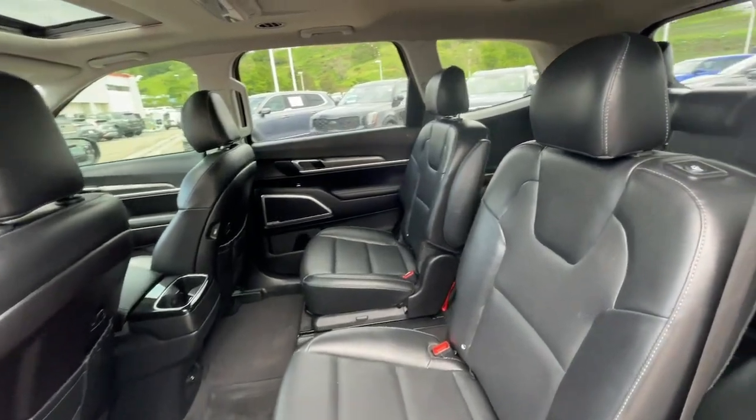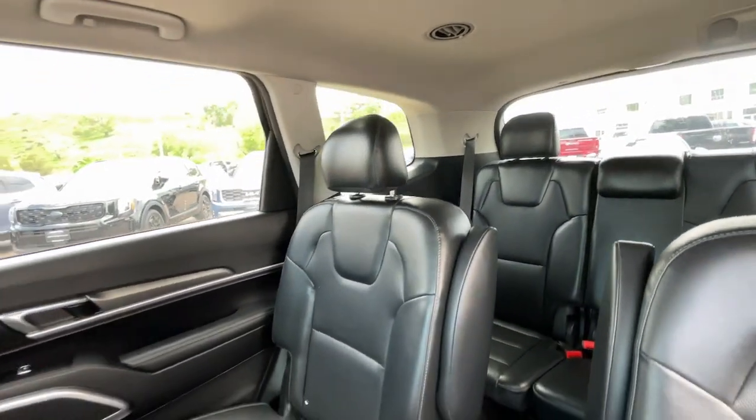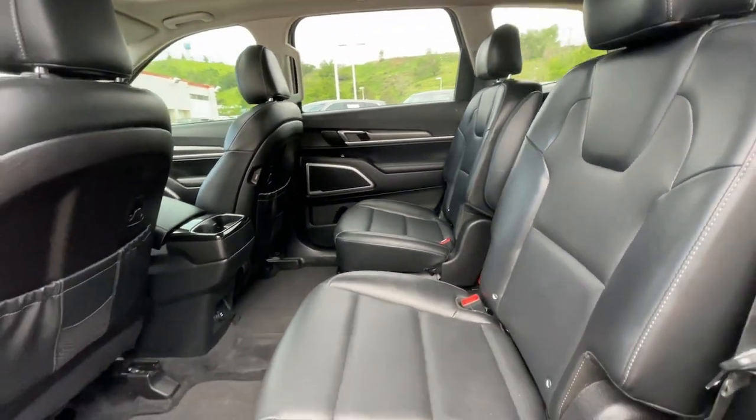Prepared-for-adventure meets premium style in this well-equipped Telluride. See for yourself when you take it out for a test drive. Our professional staff looks forward to giving you excellent service.